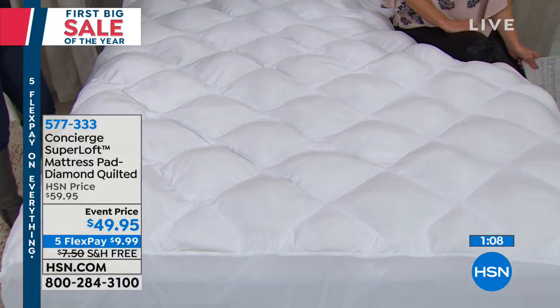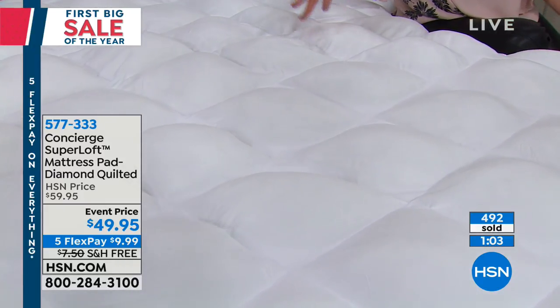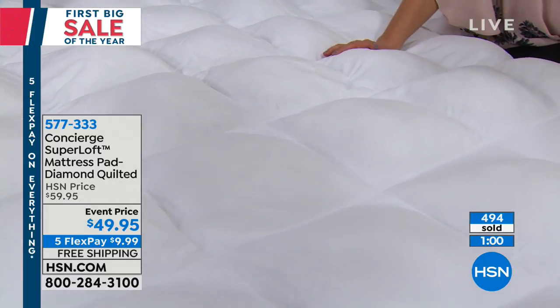If you shop anywhere for mattress pads, you're going to pay more for the larger sizes. We have the same price whether it's twin, full, queen, king, or California king.